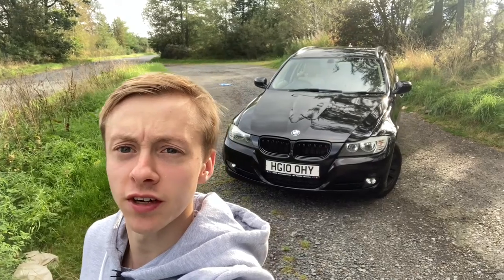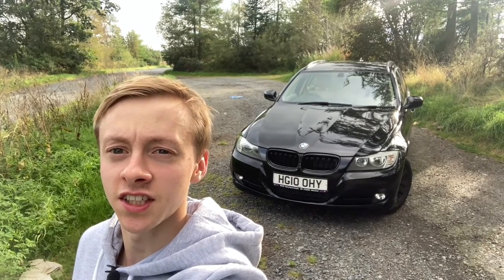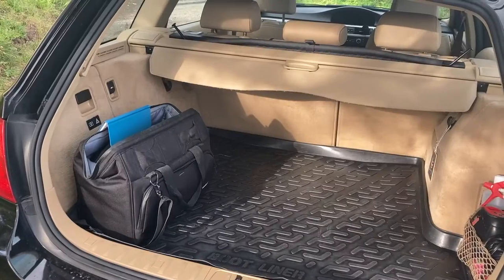Hello and welcome back to another Macklin's Motors YouTube video. Today we are doing a six-month ownership review of my 2010 BMW 320d estate — let's see the good, the bad, and the ugly of the E91 3 Series.